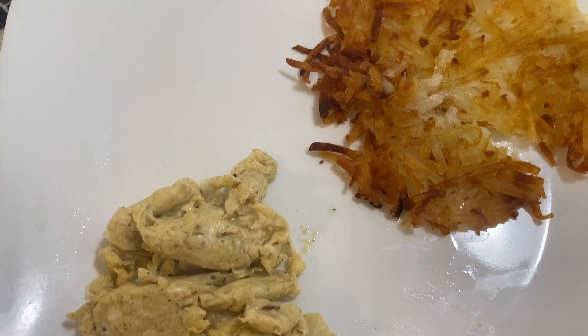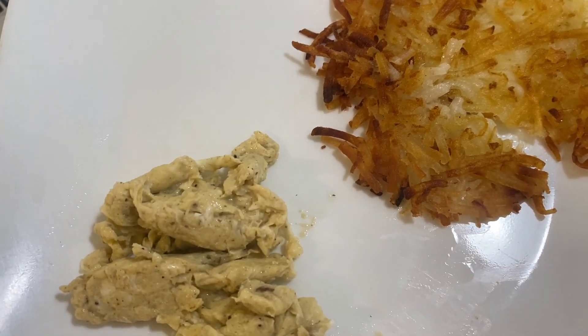For breakfast — hash browns and a simple egg scramble. It's Saturday around 12:30pm. I just scheduled a massage in 30 minutes, and I might go shopping later afterwards. I want to go to the dollar store.